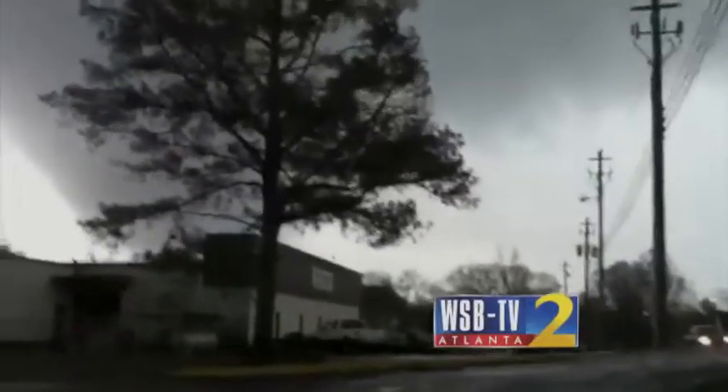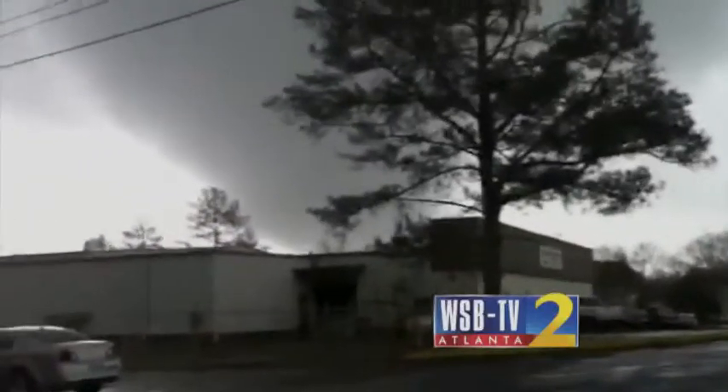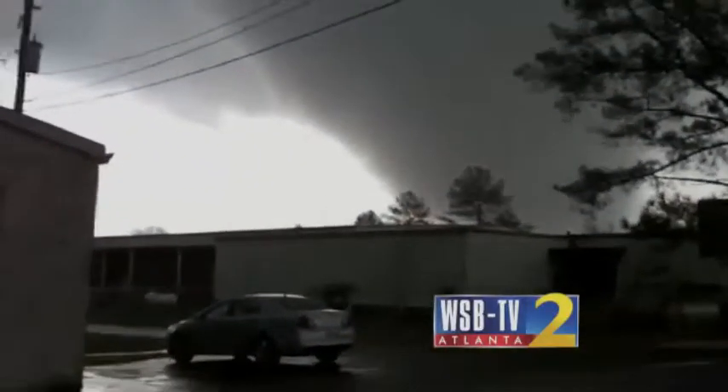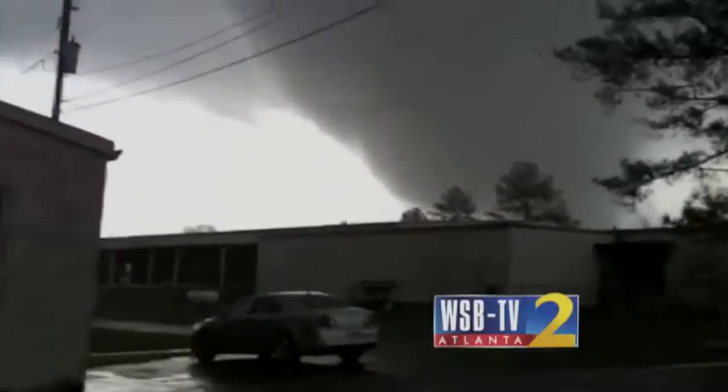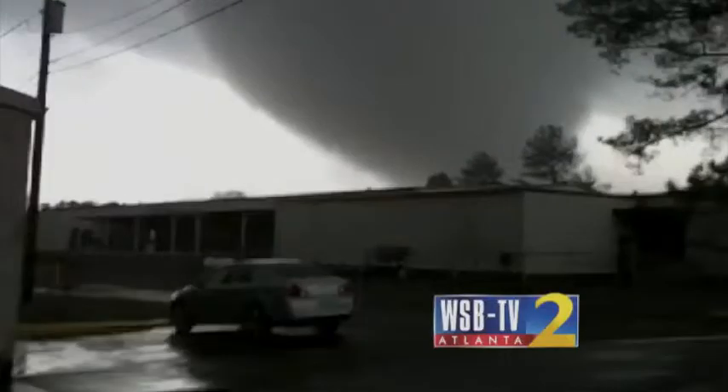This is a rotating thunderstorm right in front of us here in Adairsville. We can see circulation in the clouds right here. It looks like a tornado right near downtown Cartersville at this moment, slashing toward I-75. A tornado apparently about on the ground here in Adairsville.